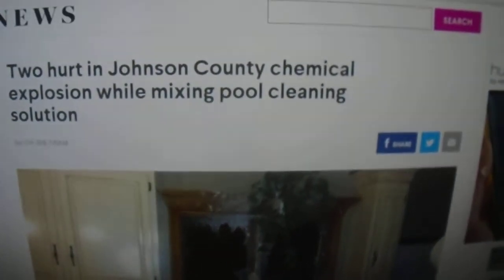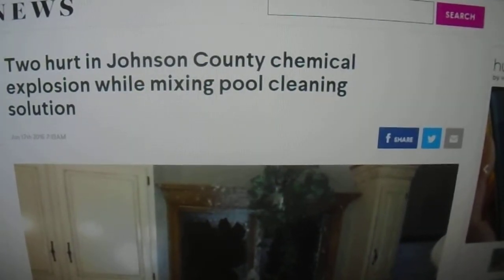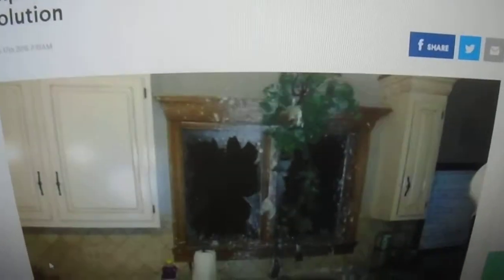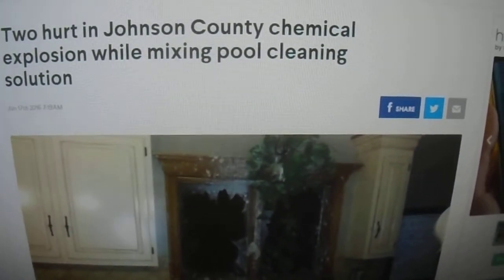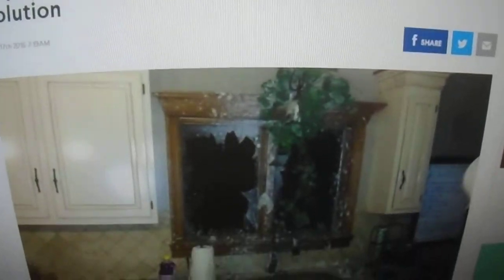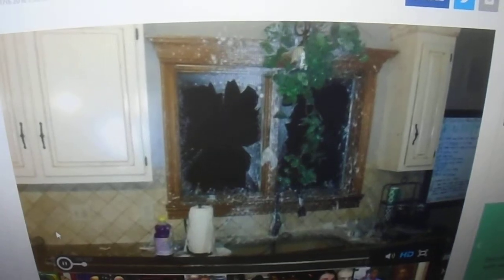I came across this story — this couple was mixing two kinds of pool shock together in their kitchen, and when they put water on it, it blew up. It blew the window out, it blew the sink down, they suffered injuries. I'll run the video: a blown out window, chemicals splattered across the wall.